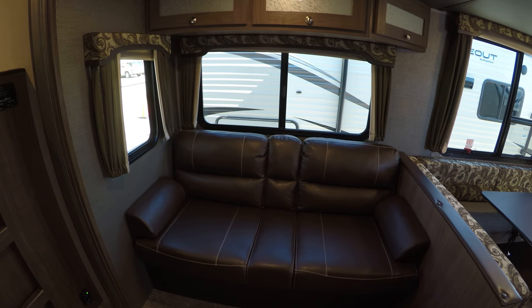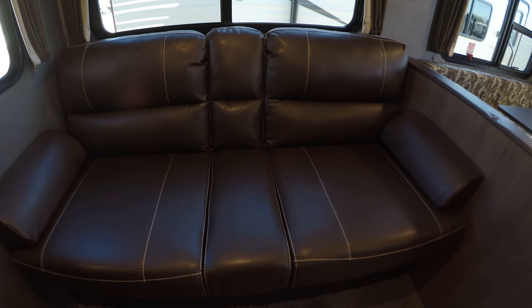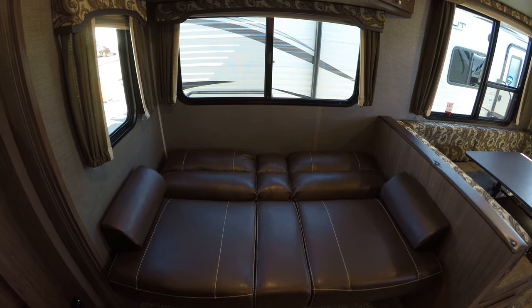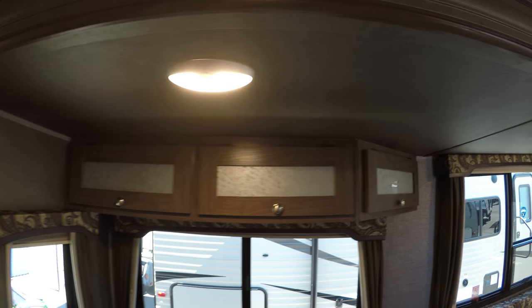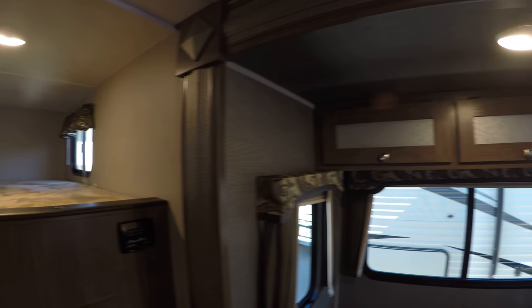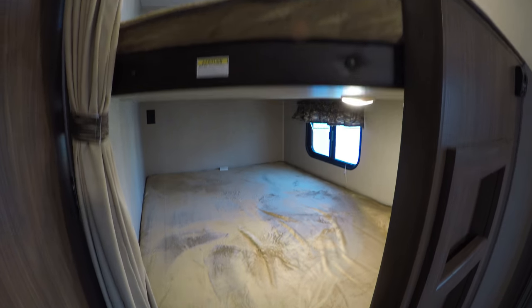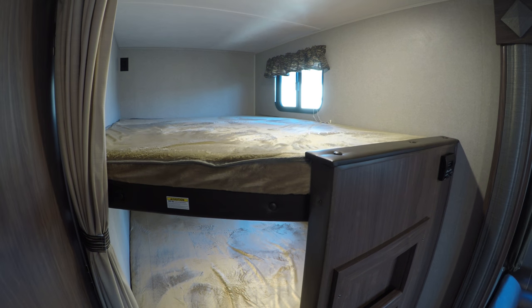Then we've got our sofa — this sofa is going to turn into a bed with one hand, boom, ready to sleep. Above that we've got three more storage areas. This unit can sleep ten people. Here are your bunks for the kiddos — nice big bunks, probably even fit an adult on those if you needed to.